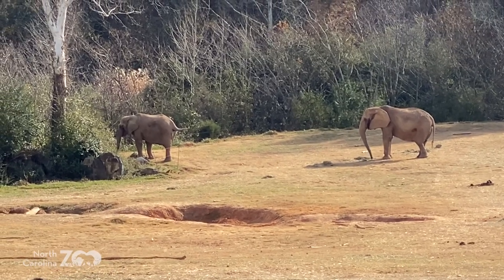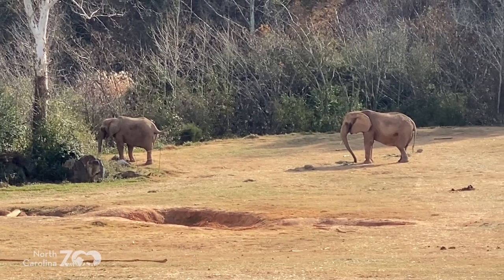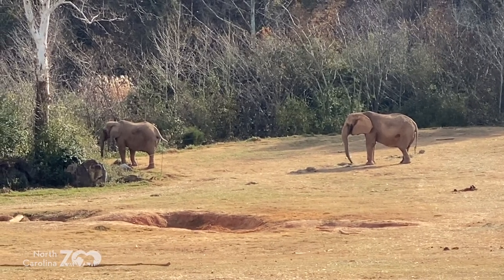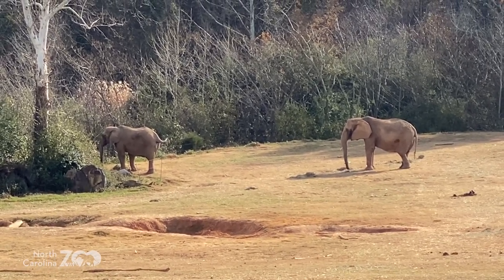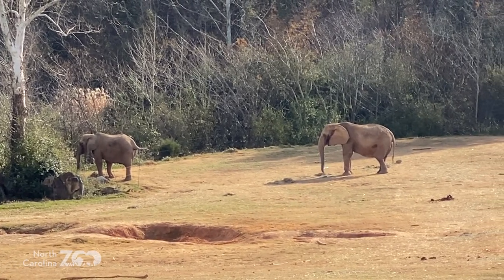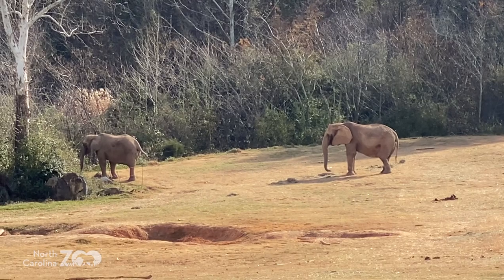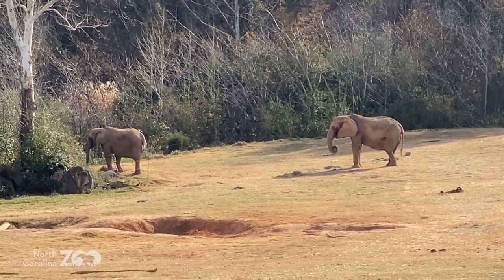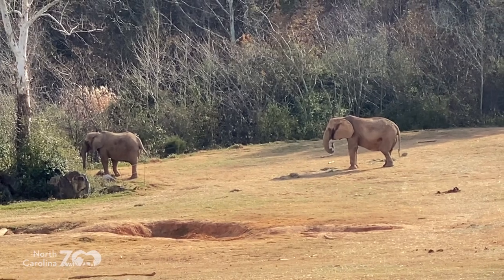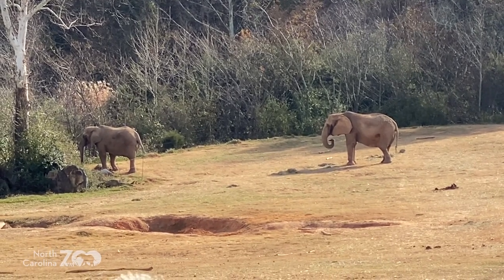Naconda doesn't have any tusks. Some elephants are born without them, some lose them over time. Naconda was not born with tusks, and Rafiki lost one of hers. People lose teeth, animals lose teeth — and a tusk is a modified tooth. This is what the tip of a tusk looks like. It's beautiful material — this is ivory, which is a modified tooth.